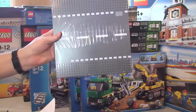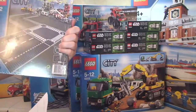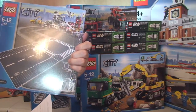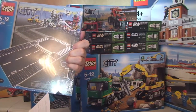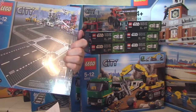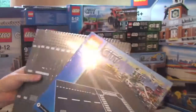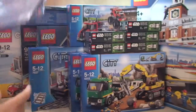Next up is set 7280, the Straight and Crossroad. Retail is £10.49 and I paid £7.17, a saving of £3.32. I also got three of those — three of each.